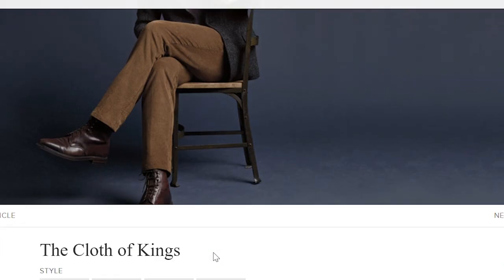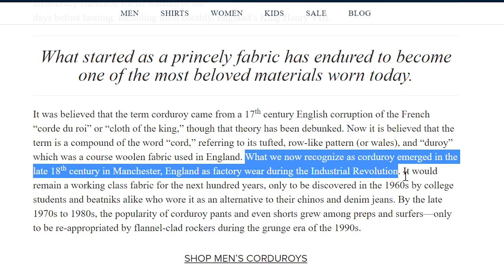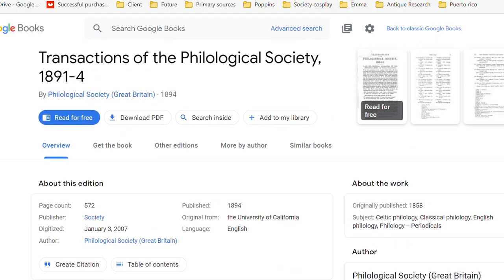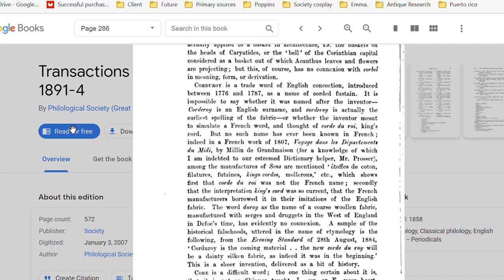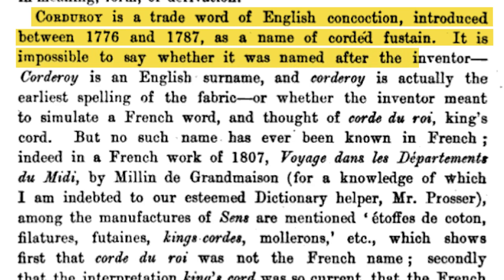There's a bit of a gray area to when the corduroy we know today first started, and exactly who started it. The company Brooks Brothers claims that what we now recognize as corduroy emerged in the late 18th century in Manchester, England as factory wear during the Industrial Revolution — so they claim it started in the late 1700s. The 1891 edition of the Transactions of the Philological Society states that corduroy is a trade word of English concoction introduced between 1776 and 1787 as the name of corded fustian. There's also a newspaper clipping from 1774 that mentions corduroy as being an export from Britain, so we know at least that it started somewhere in the late 1700s.